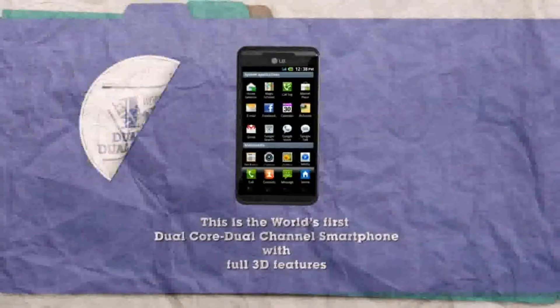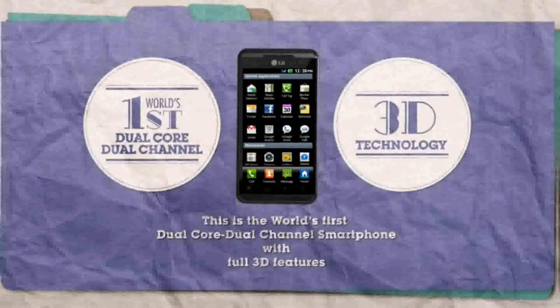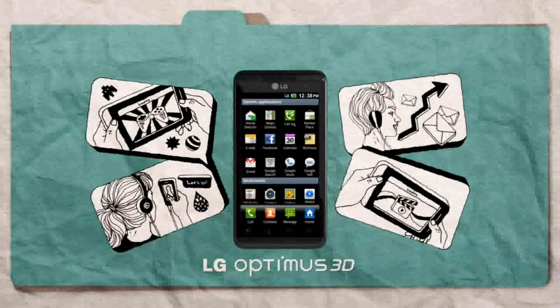This is LG Optimus 3D, the world's first dual-core, dual-channel smartphone with full 3D features. LG Optimus 3D.